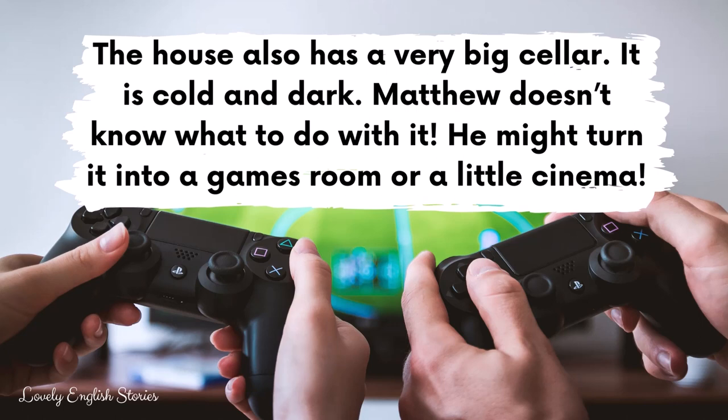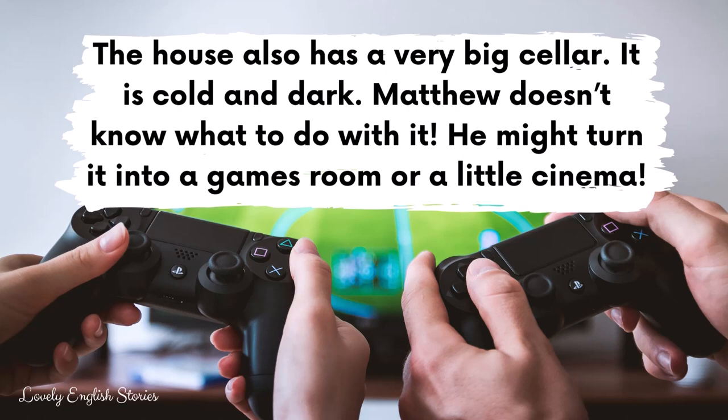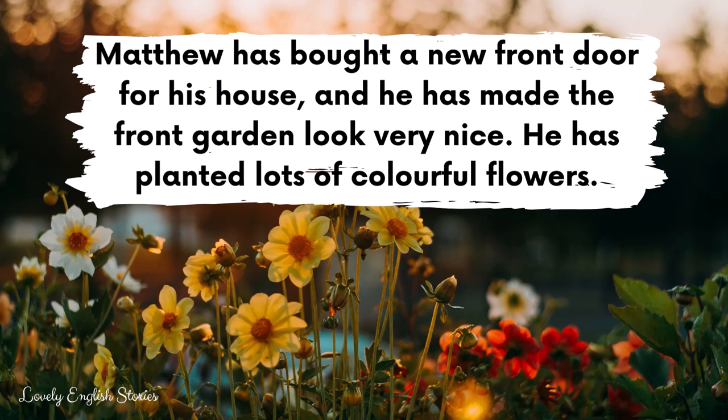He might turn it into a games room or a little cinema. Matthew has bought a new front door for his house and he has made the front garden look very nice. He has planted lots of colourful flowers. The only bad thing about his house is that there is nowhere to park his car. So he has to park it on the road. He does not have a driveway or a garage.